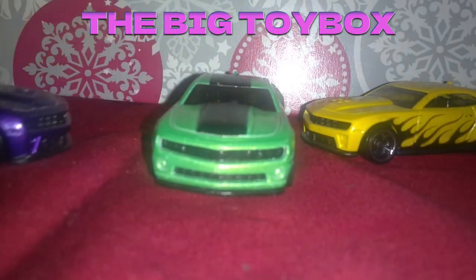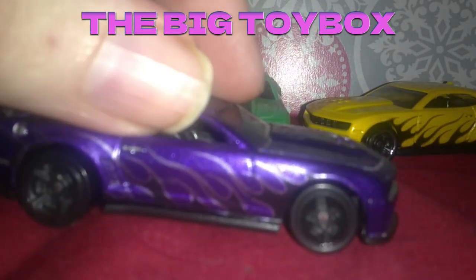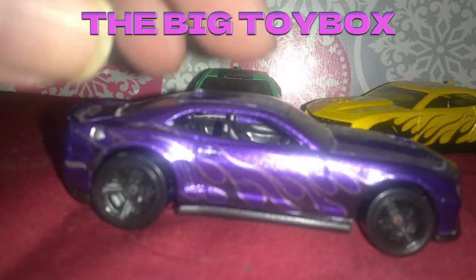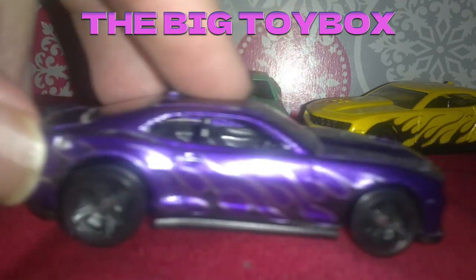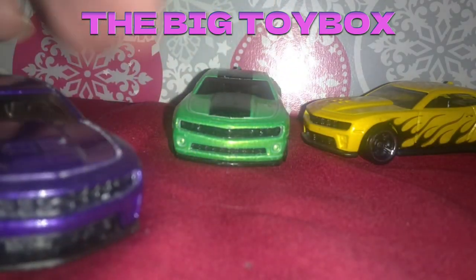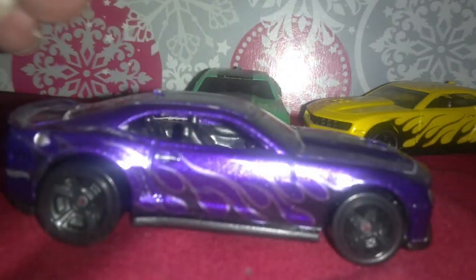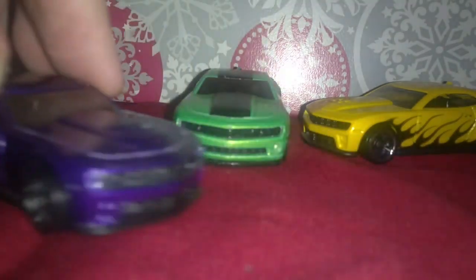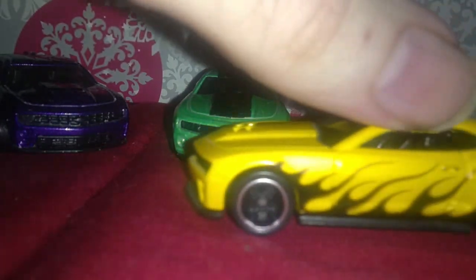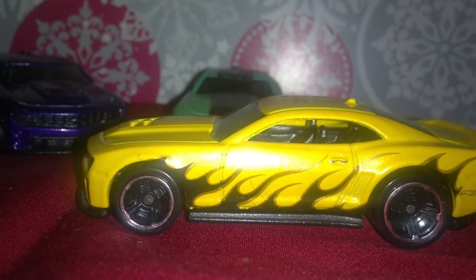Then we got this purple one here, and it's got some flames going down the side there. It's a pretty wild looking one, a decent looking car — it's nice. This I know is a 2012 ZL1 from Hot Wheels. And then we've got this screaming yellow one with flames running down the side. Wowee, that one's hot.